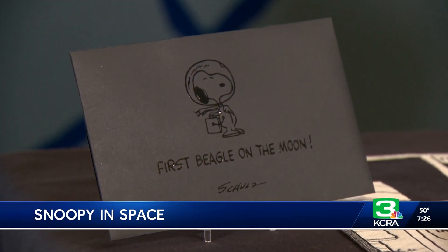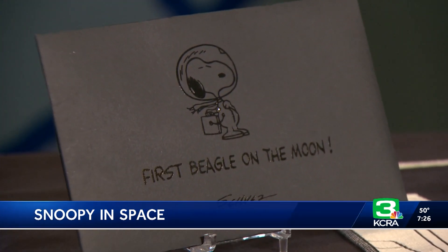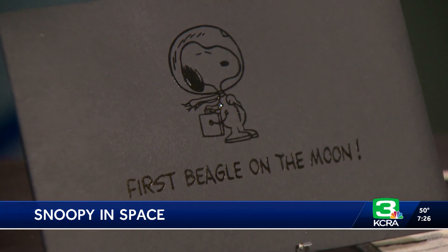At the Charles M. Schultz Museum in Santa Rosa, I'm Mike Carroll, KCRA 3 News. What an interesting story there. This is the centennial celebration, by the way, at the Charles Schultz Museum. The museum itself showcases the artist's life and work. The Schultz Museum tells us that the Snoopy astronaut that went to the moon will ultimately have a home at the Schultz Museum in Santa Rosa. Very fitting.